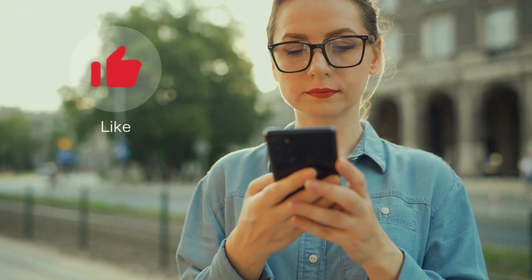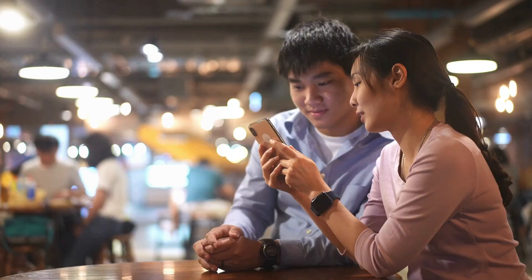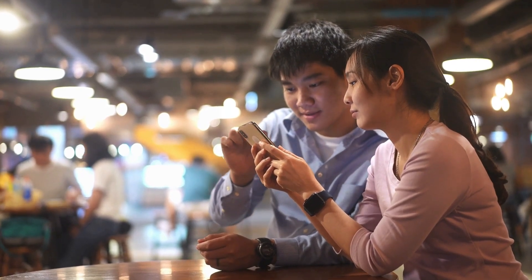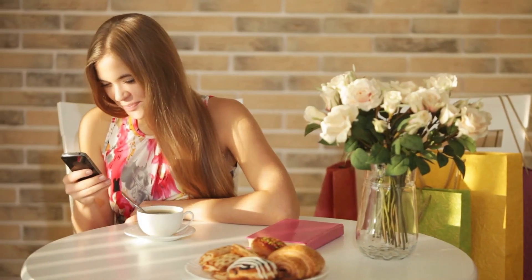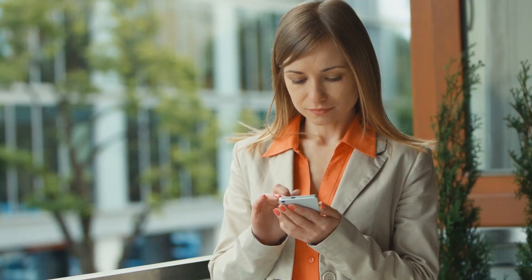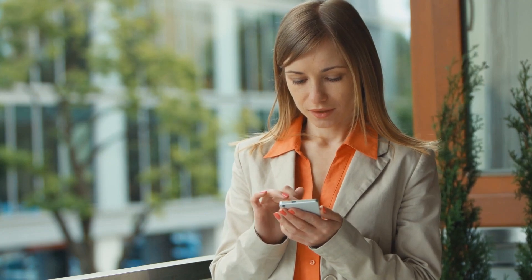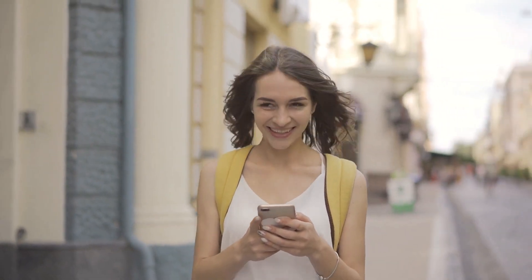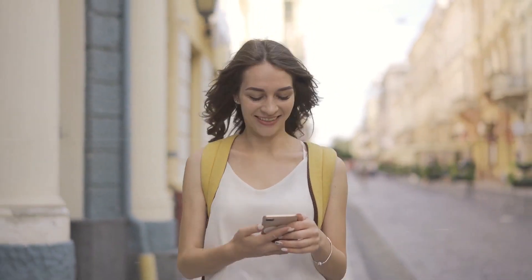Before you go, don't forget to hit that like button if you enjoyed the video. Sharing is caring, so please share this video with your friends and family. If you haven't already, make sure to subscribe to our channel for more content like this. Drop a comment below to let us know what you think or any questions you might have — your feedback is what keeps us going. Thanks for watching.